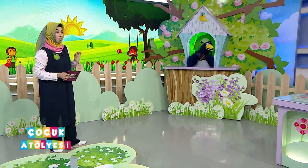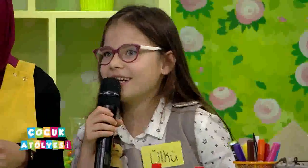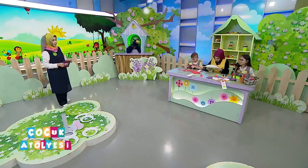Hoş bulduk. Nasılsın, iyi misin? İyiyim. Heyecanlı mısın hala? Evet çok heyecanlı. Biraz sonra azalacak heyecanın. Daha oyunlar oynayacağız, yarışmalar yapacağız değil mi? Çalışmaları tamamlayacağız, çok işimiz var. Onları yaparken de heyecanın azalmış olacak.